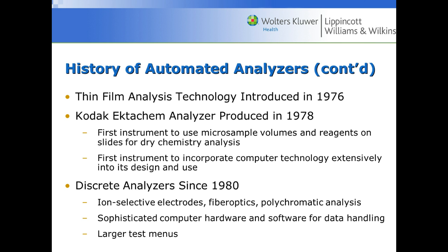The Kodak Ektachem Analyzer was produced in 1978. It was the first to use dry slides, similar to thin film analysis. This is great because there isn't a lot of liquid to use and everything gets discarded into a waste basket underneath the analyzer. It was also the first instrument to incorporate computer technology, so you could type in the patient's information. Discrete analyzers have been around since 1980.